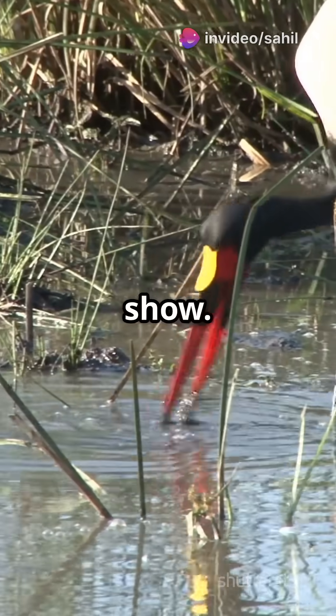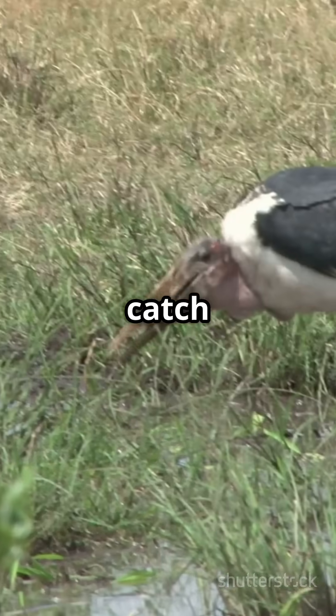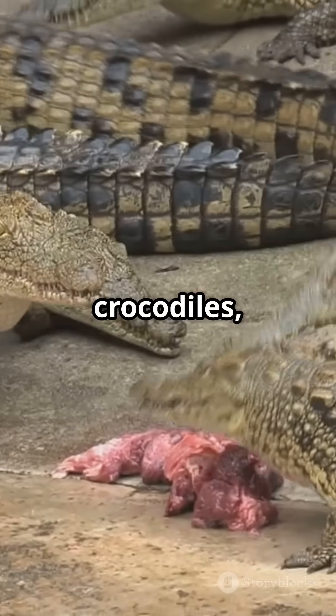Its bill isn't just for show. It uses that powerful beak to catch and crush lungfish, eels, baby crocodiles, and even turtles.